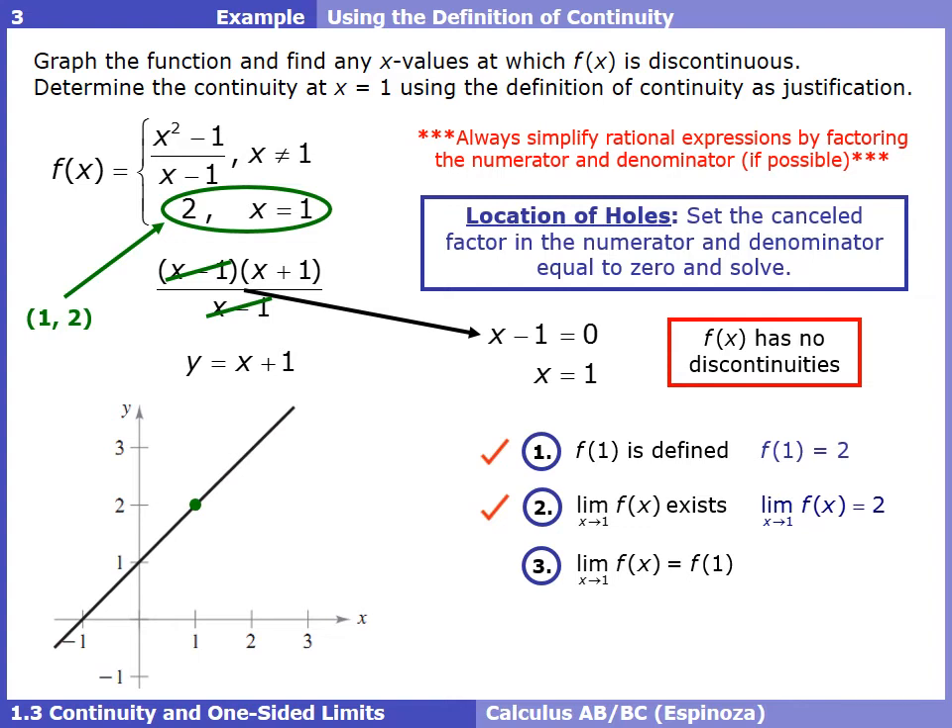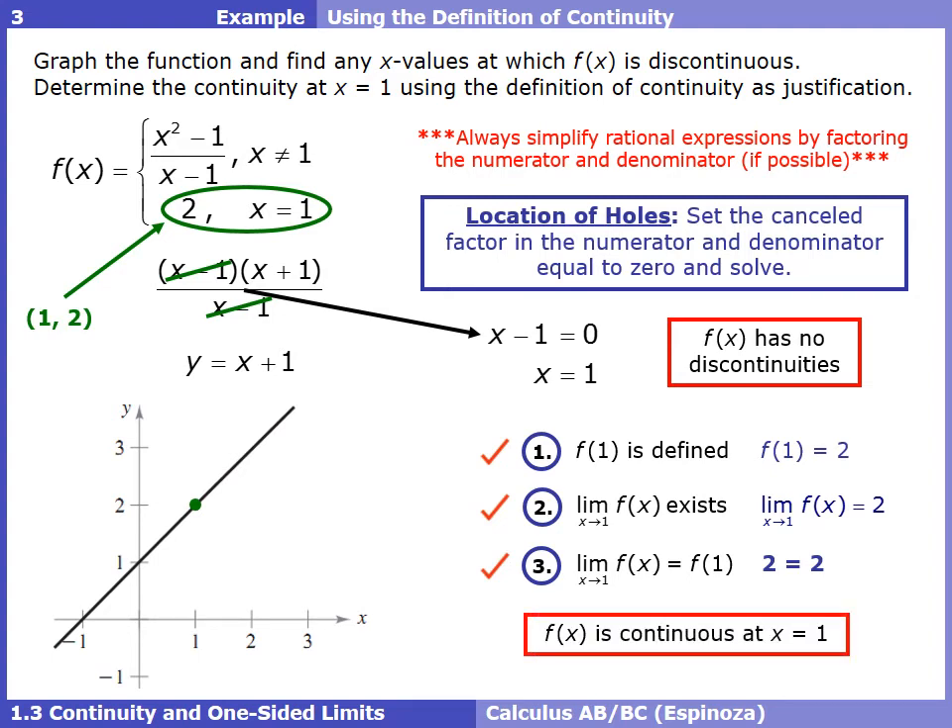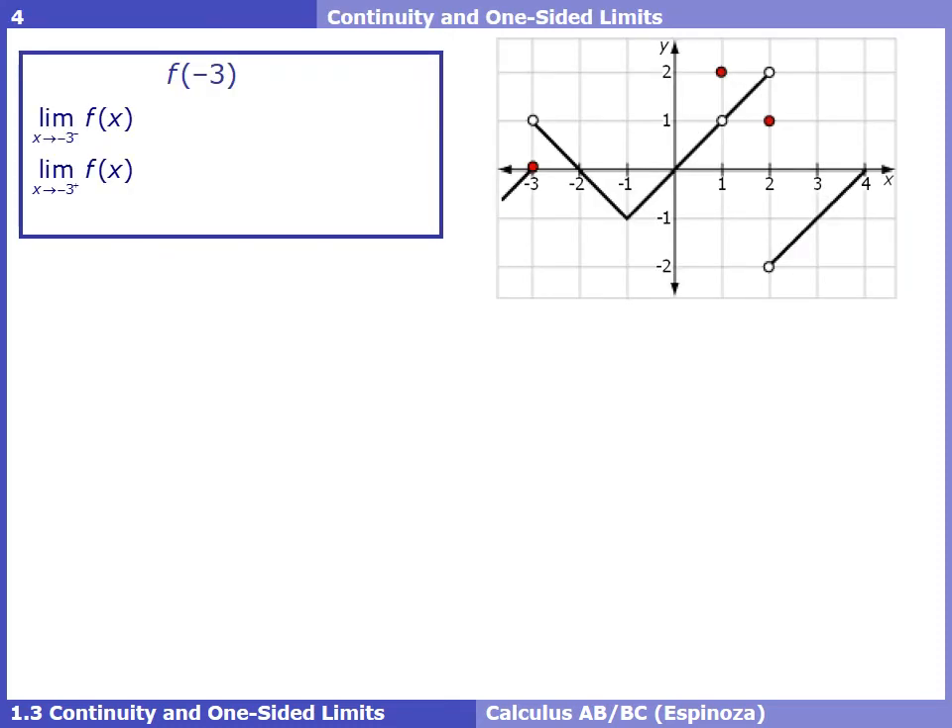From check one, the value was 2; from check two, the limit was also 2. So 2 = 2 — all three conditions are met, and we can conclude that f(x) is continuous at x = 1. Even if we didn't have a picture, going through these three checks confirms the function is continuous at x = 1.